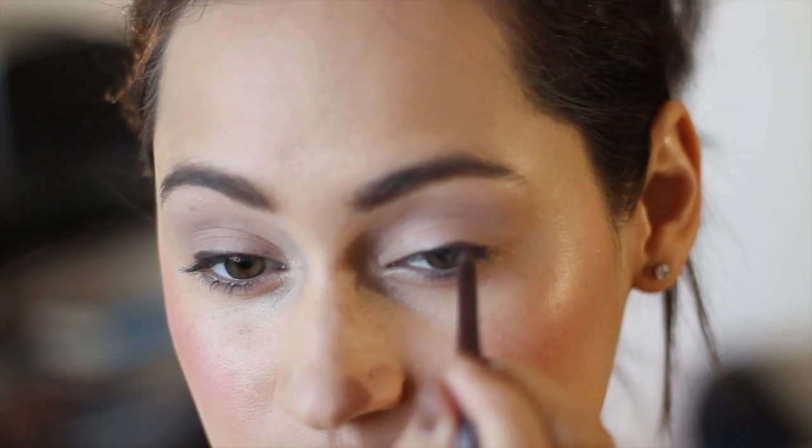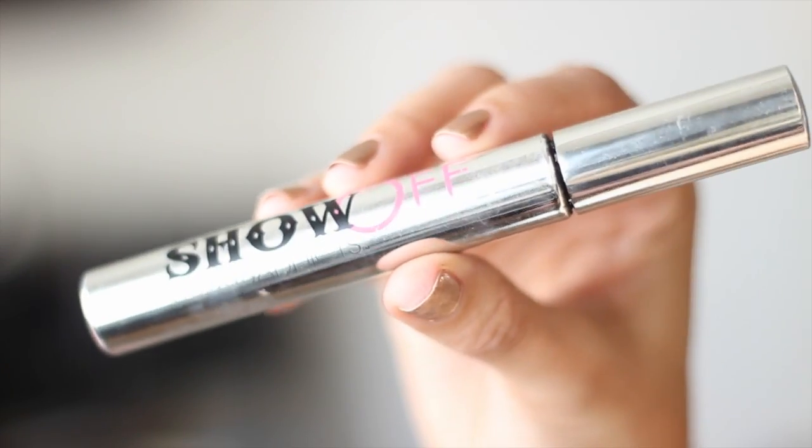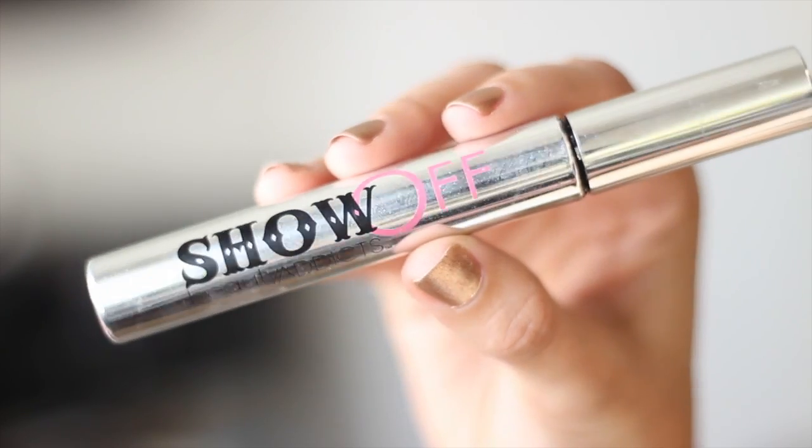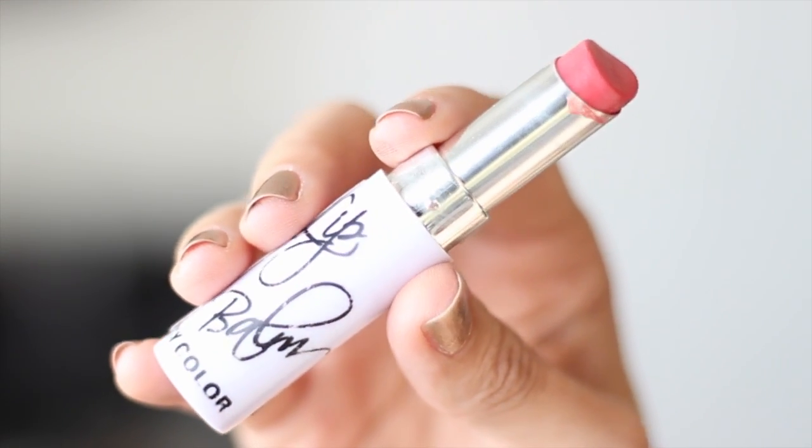I'm lining my top lash line, then going back in to do my bottom waterline. After that I'm just going to curl my lashes and use my Beauty Addicts Show Off Mascara. This mascara is insane if you like volume — it looks like fake lashes.